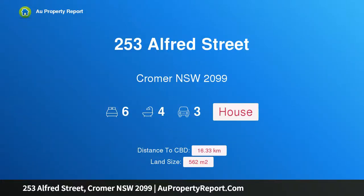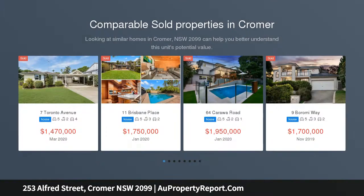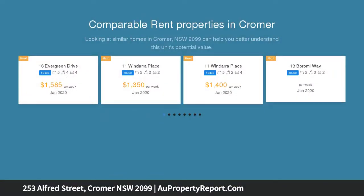Hi, I am glad to introduce property 253 Alfred Street, Cronulla NSW 2099, an exceptional brick home offering a contemporary lifestyle. Seamlessly combining indoor and outdoor living, this exceptional brick residence has been impeccably renovated to offer the highest standard of family living.